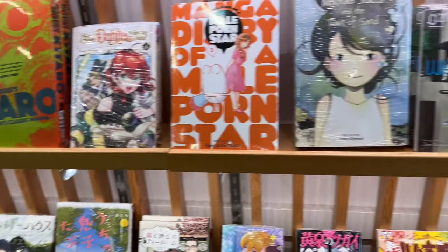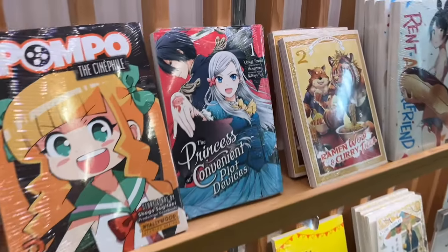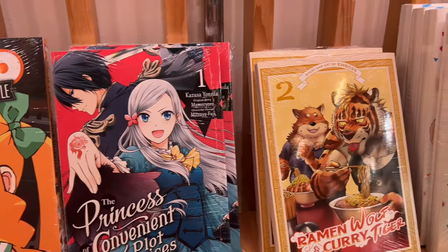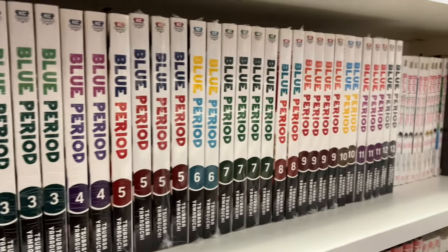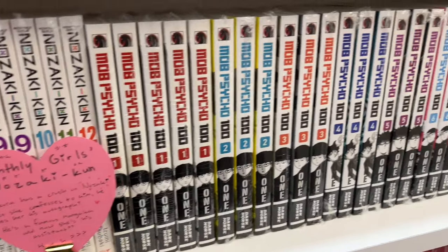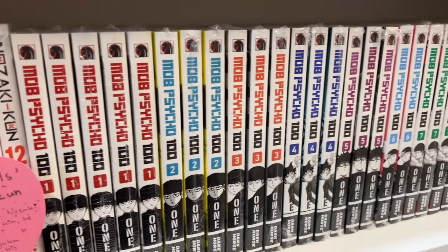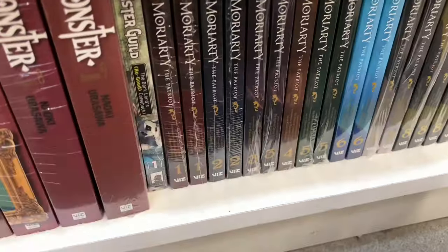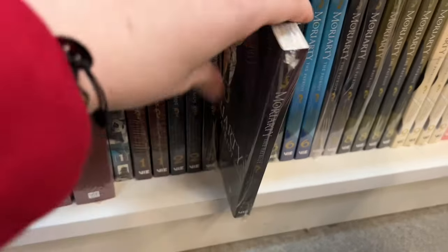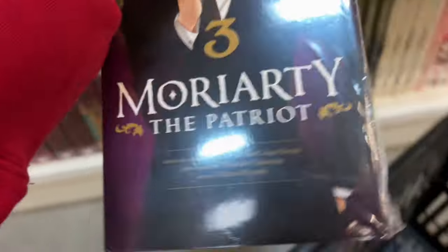Their wall of new releases was pretty nice. Sadly nothing I really wanted to pick up except for this one new romance isekai, which looked really enticing. They had quite the selection of the Blue Period manga as well as a whole bunch of the Mob Psycho 100 manga. I've been debating about it and I think today's the day that I start the Mob Psycho manga. Their Moriarty the Patriot section was awfully nice today, so of course I had to pick up another volume since I'm in love with the series.